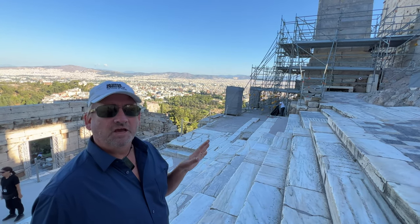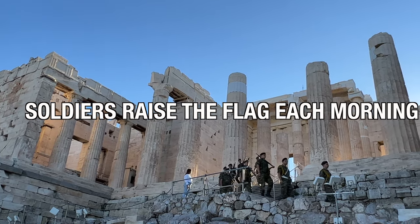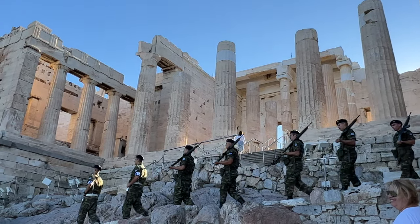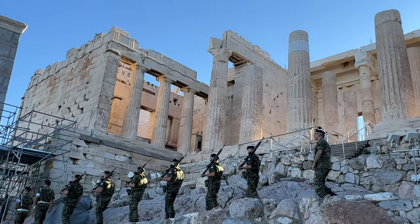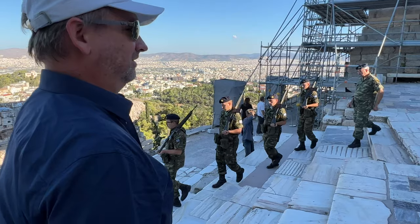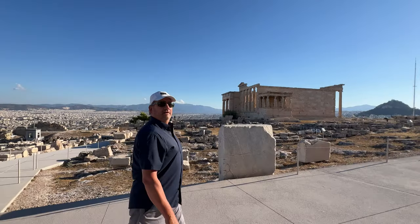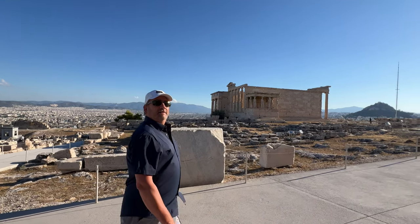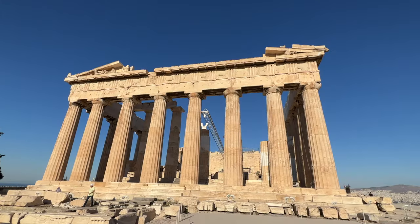We're waiting for a moment because the army is coming. Each morning soldiers raise the Greek flag at the Acropolis, so we had a chance to see them marching down from their duties. By arriving for the opening we were the first up to see the Acropolis. Crowds filled quickly, so we walked right to the other end for a rare view of the Parthenon free of people.